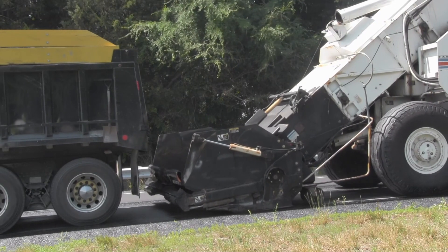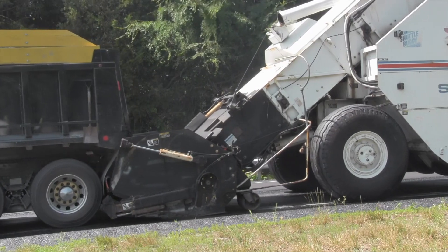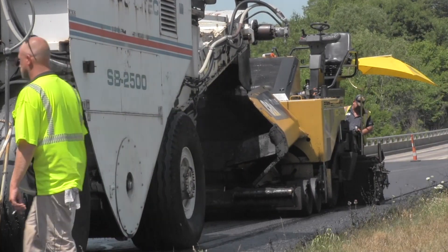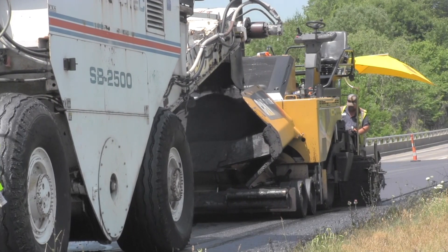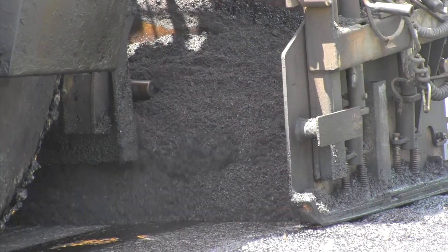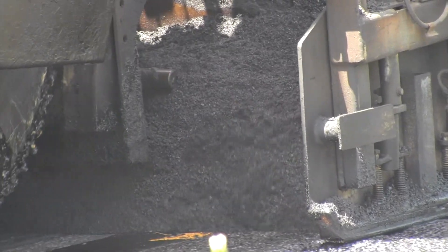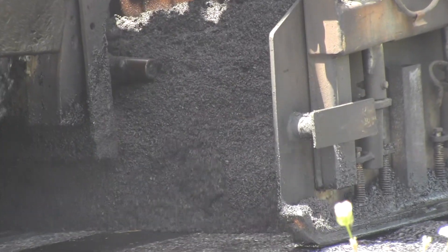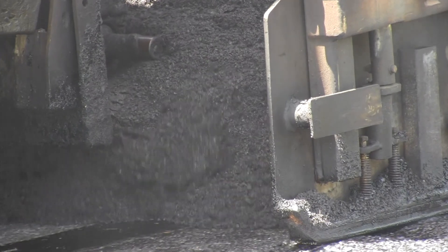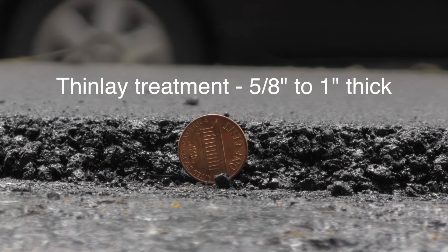In response to these agency concerns about their pavement networks, the asphalt industry has developed a product called ThinLays to address the growing need for pavement preservation and preventive maintenance. ThinLays utilize the same aggregates and liquid asphalt as a traditional hot mix asphalt mixture, but they are designed with smaller aggregates, which allows the mixture to be placed at a thickness of 5 eighths to 1 inch.